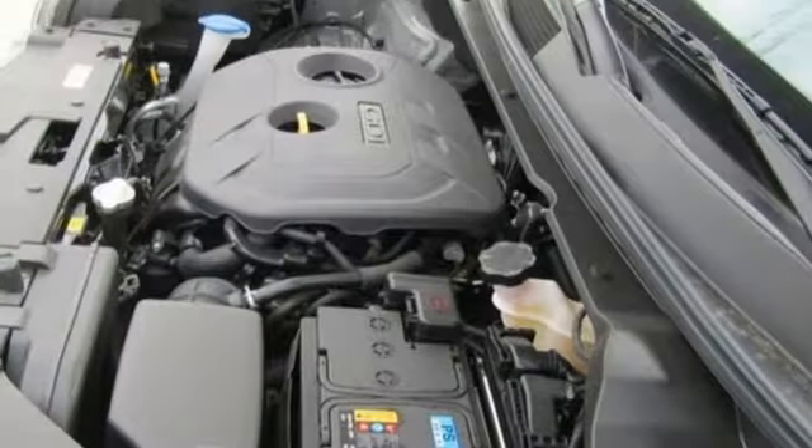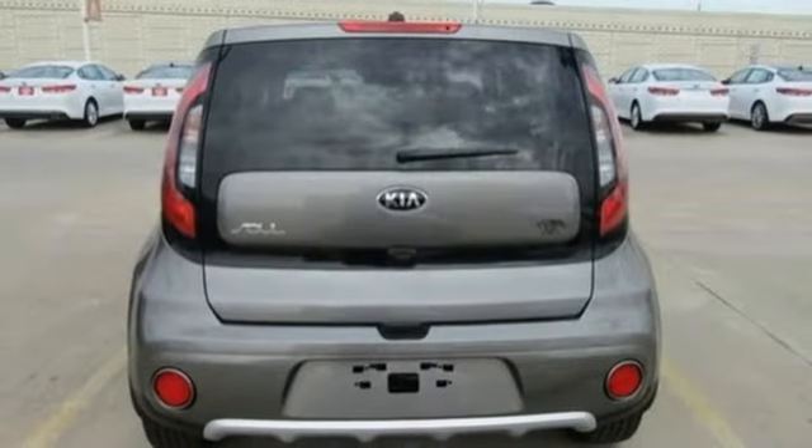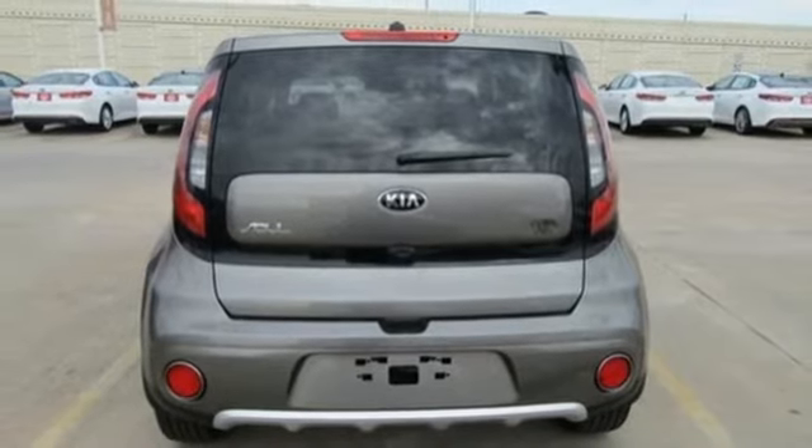Gas pressurized shocks and i4 engine. Kelley Blue Book praises its modern and expressive exterior, matched by a well-appointed interior offering features not found on some midsize and near luxury models.